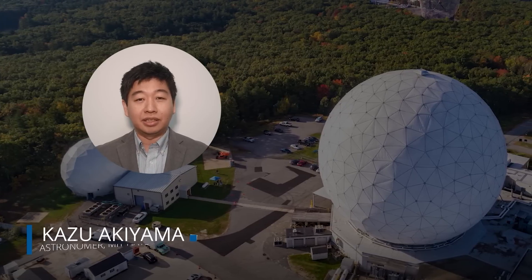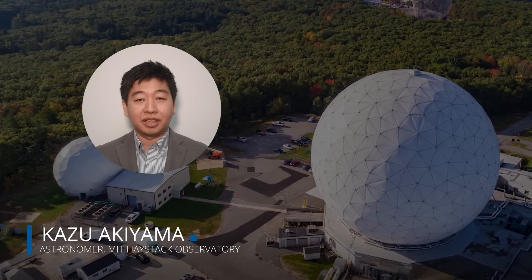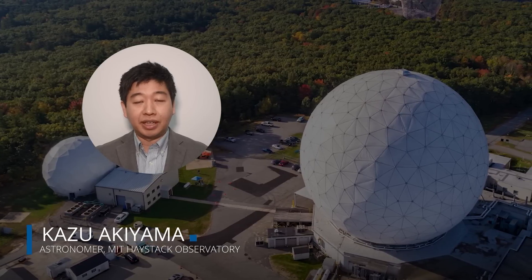Hi, I'm Kaz Akiyama, an astronomer from MIT Haystack Observatory, and I study black holes with the Event Horizon Telescope.